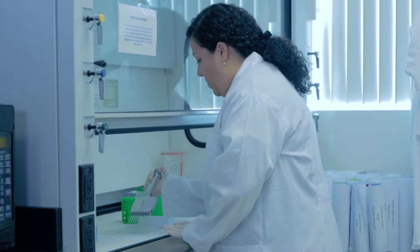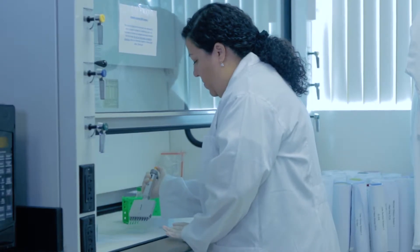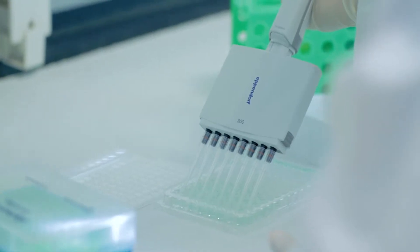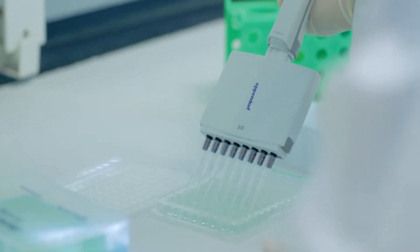in biotechnology and then my A.A. in arts here at Palm Beach State College. I transferred to Florida Atlantic University where I obtained my bachelor's in biological sciences. Then I applied to Nova Southeastern University to the PharmD program.